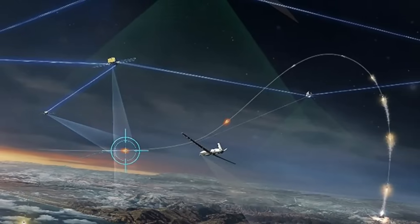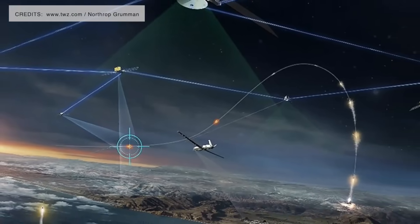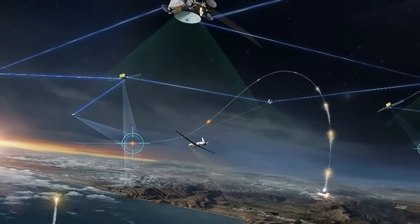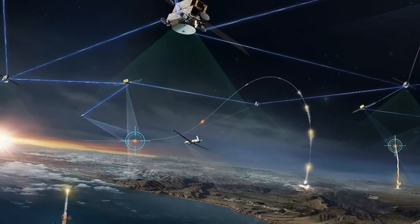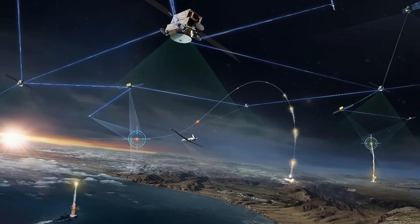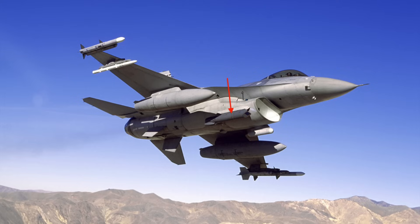With Link 16, military aircraft, ships, and ground forces can exchange their tactical picture in near real time. Link 16 also supports the exchange of text messages, imagery data, and provides two channels of digital voice — 2.4 kilobits per second and/or 16 kilobits per second in any combination. This will greatly help the U.S., Japan, and Taiwan work together and mount a joint defense if an eventuality crops up.